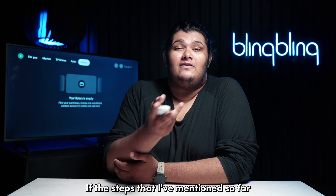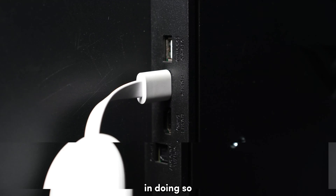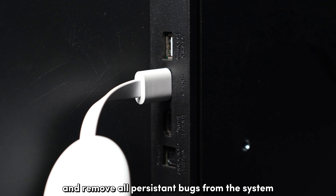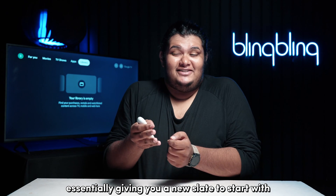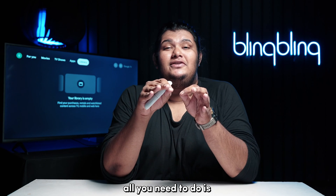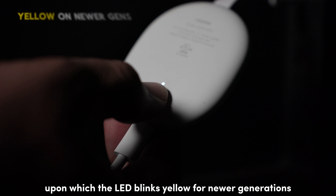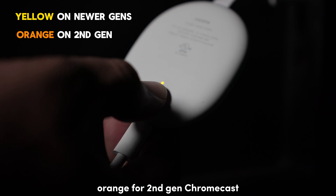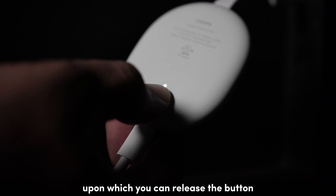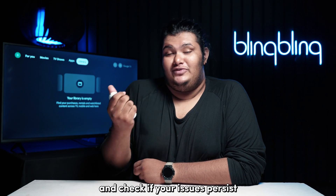If the steps mentioned so far didn't work for you, I recommend that you reset your Chromecast to its default configuration. In doing so, you get to revert all the system settings and user data to the factory defaults and remove all persistent bugs from the system, essentially giving you a new slate to start with. To factory reset your Chromecast, press and hold the reset button on your device for about 20 seconds, upon which the LED blinks yellow for newer generations, orange for second-gen Chromecast, or red for first-gen devices. The LED will then turn white, upon which you can release the button. After completing the reset, set up your device like new and check if your issues persist.